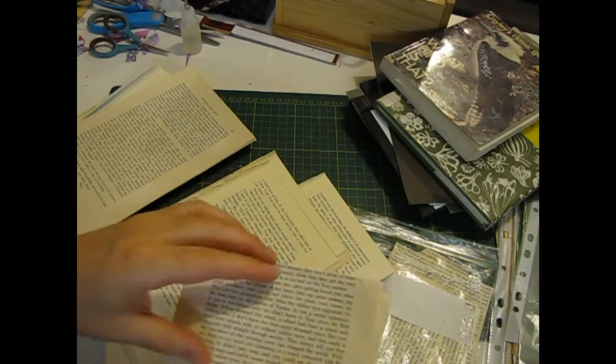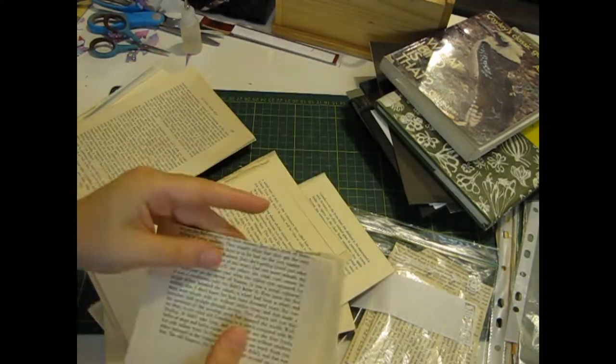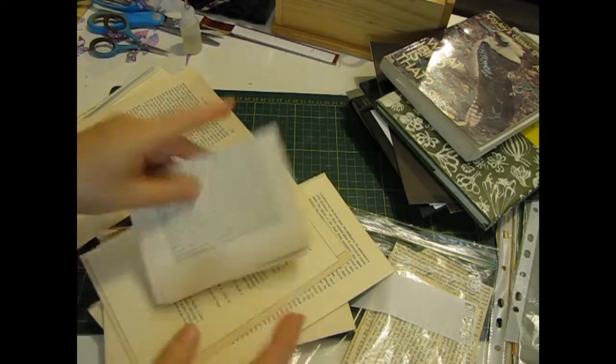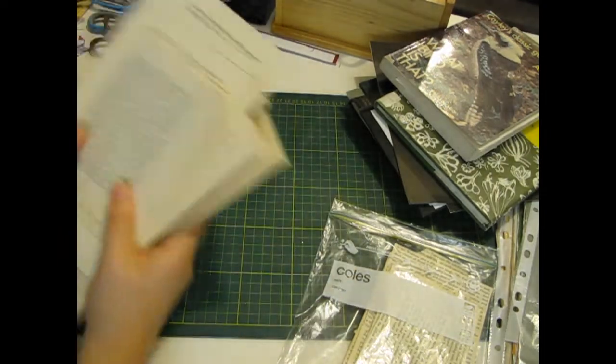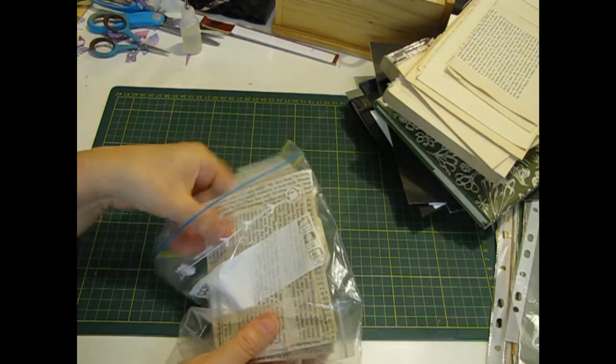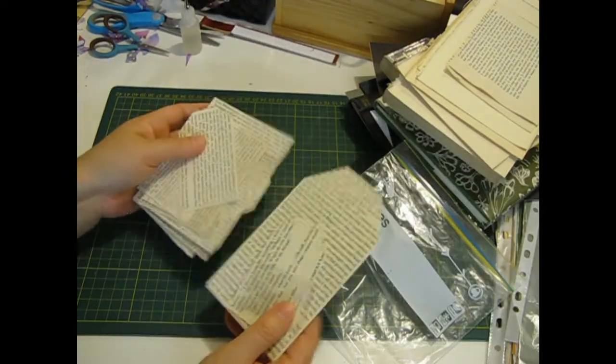I also folded some single pages over and glued them — these ones are a bit wrinkly so I'll cut them up and use them for something else. So what I've done with those so far is made a whole lot of different tags and journaling cards.